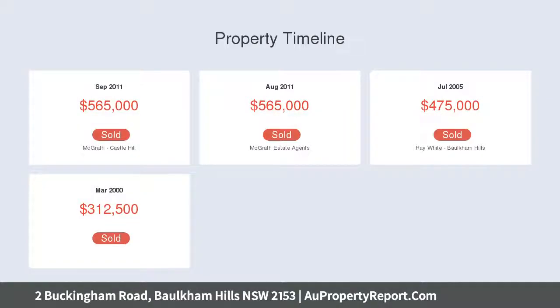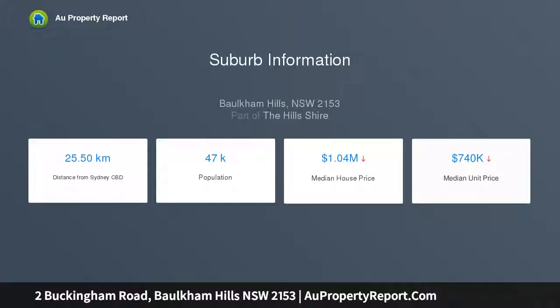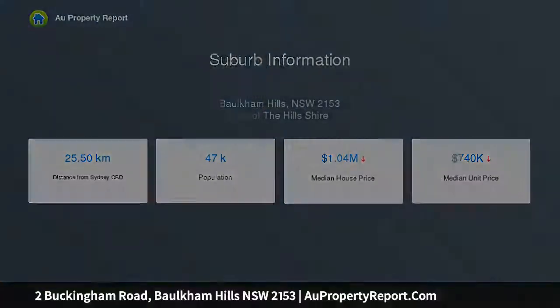The exterior has been well thought out to encompass a resort-style feel with an expansive Mervi timber entertaining deck, outdoor barbecue area with fridge, stunning in-ground saltwater pool with a timber cabana — bliss.